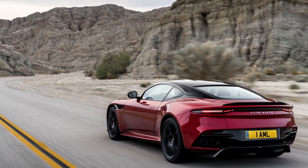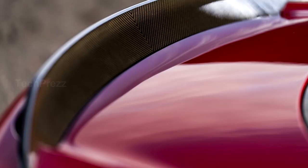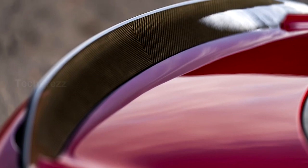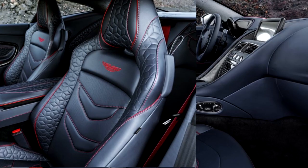The car offers three dynamic drive modes — GT, Sport, and Sport Plus — to adjust its temperament. The new Super Allegra has 21-inch wheels with 410 mm carbon ceramic brake discs on the front and 360 mm on the rear.